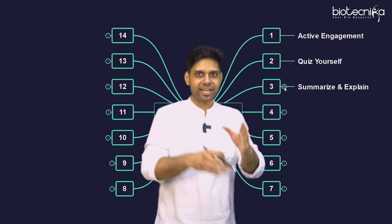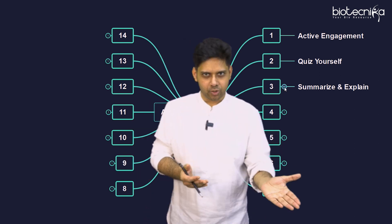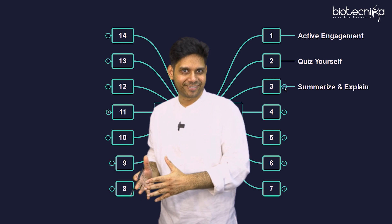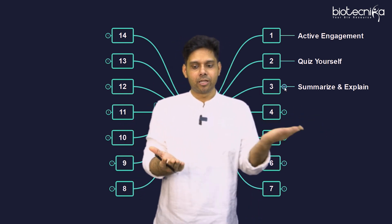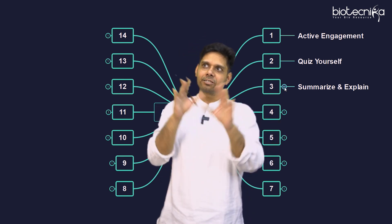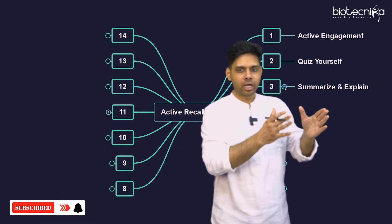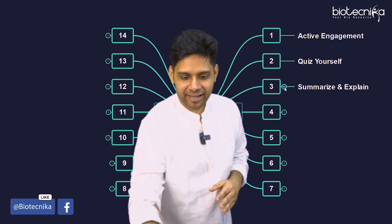The third point is summarize and explain. Open the book, look at the topic, and now try to tell it in a summary — for example, what happens in meiosis — and explain that to yourself aloud. You've already read that particular topic, so you open it, see 'mitosis,' close it, and now explain how mitosis happens: what are the stages, which things are involved, whatever you could recall. Summarize and explain — very simple.